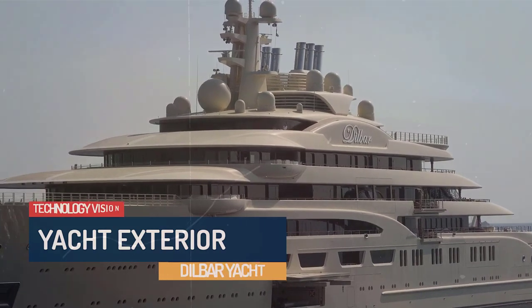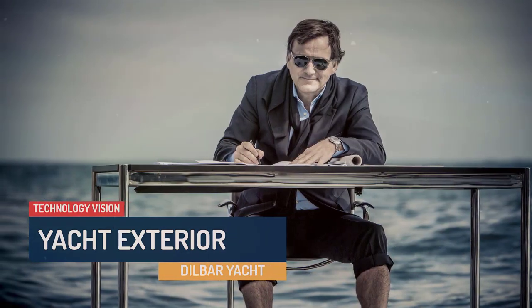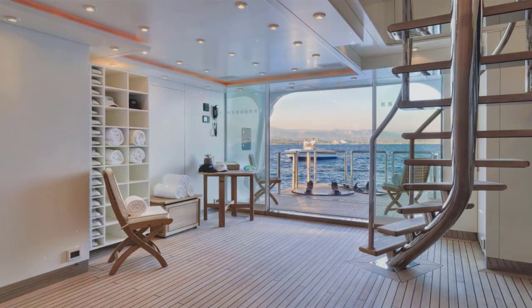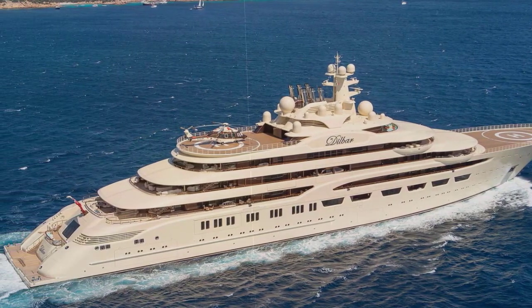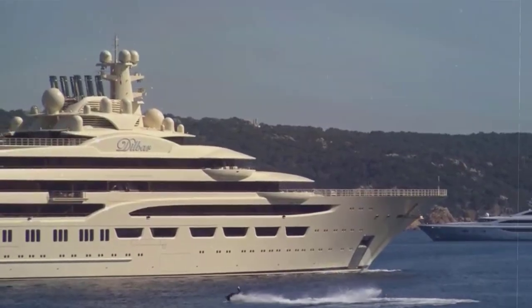The yacht's sleek exterior design is the work of esteemed yacht designer Espen Oeino. Dilbar boasts striking lines and a striking navy blue hull, making it an unmistakable presence wherever it sails. Its vast decks offer multiple entertainment areas and outdoor spaces, perfect for hosting lavish parties or relaxing in utmost privacy. The exterior color scheme typically consists of a combination of white and light gray, adding to the yacht's modern and sophisticated appearance.